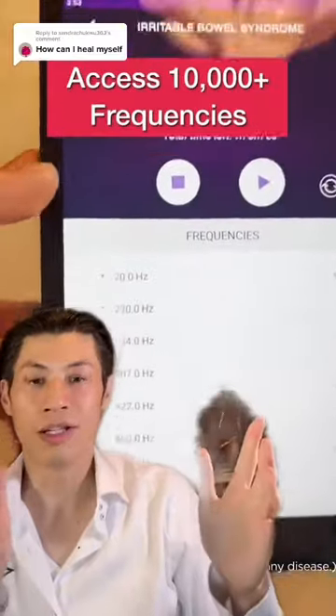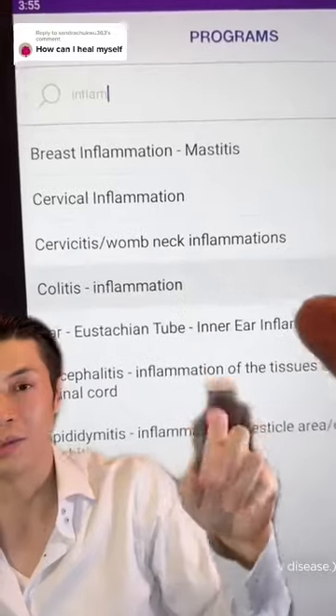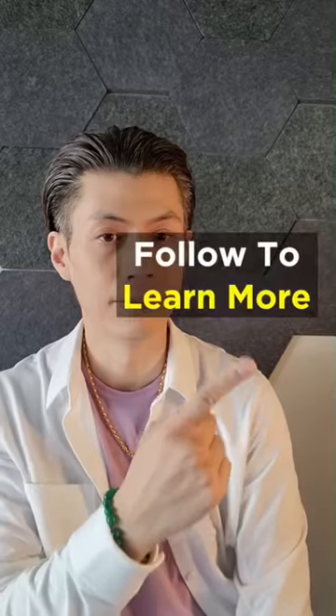And on the tablet, we have different frequencies. Here's all the different frequencies I use to heal myself. And there are many other frequencies that you can use for basically anything you want. This is how I got my life back, guys.